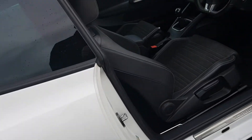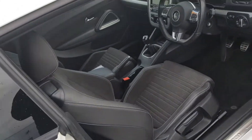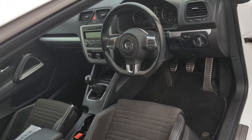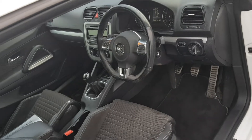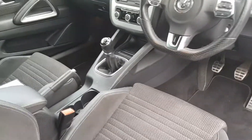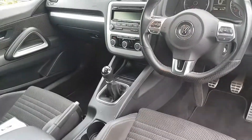On the inside we have a full black interior which is leather ironcloth, multi-function steering wheel, cruise control, electric windows, electric mirrors, auto lights, six speed box, and we have a media connection with AUX.